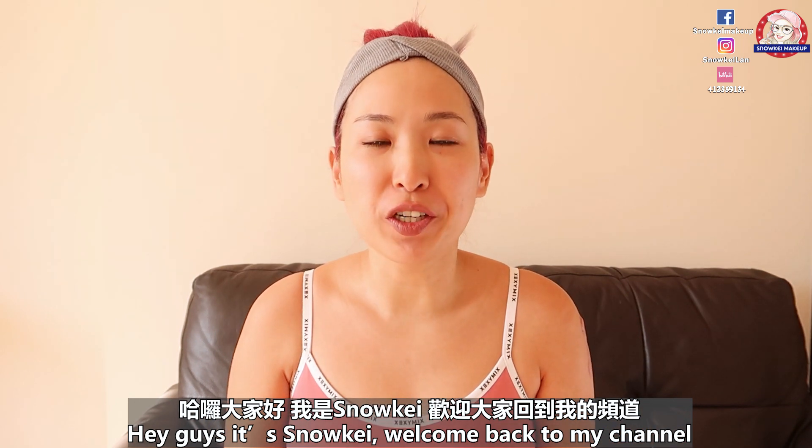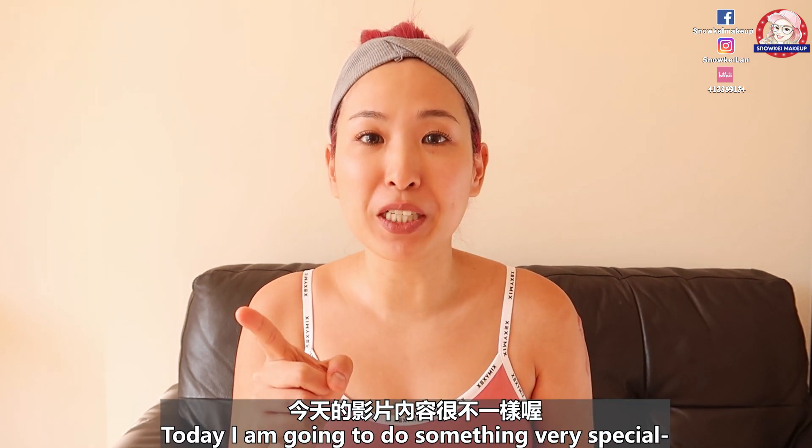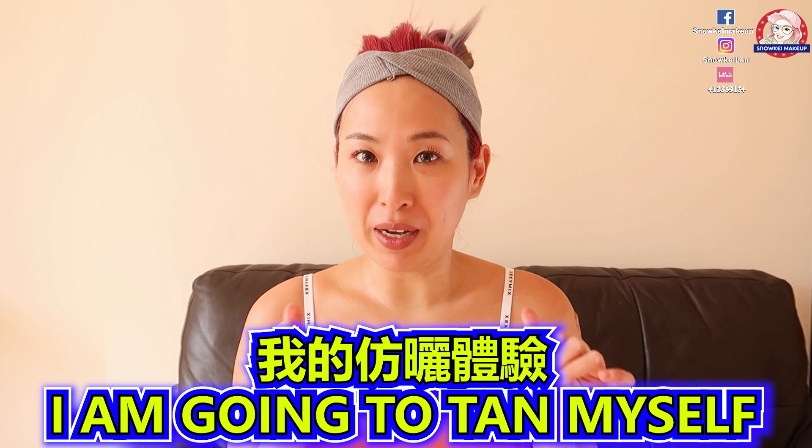Hey guys, it's Noki. Welcome back to my channel. Today I'm going to do something very special — I am going to tan myself.